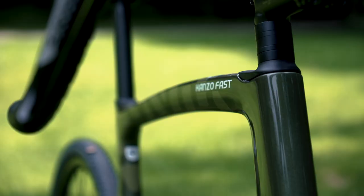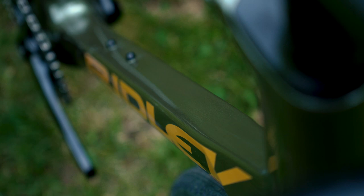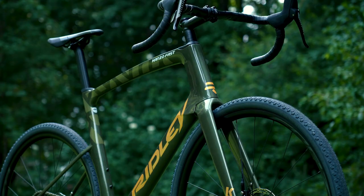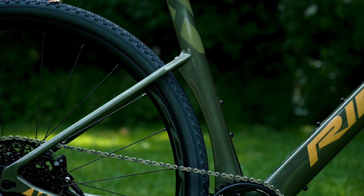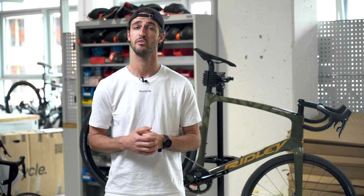It features truncated airfoil tube shapes that reduce drag by controlling airflow around the bike even at angles up to 15 degrees. The seamless transition between the fork and the frame, and the curved seat tube protecting the rear wheel, not only looks slick but further contributes to the aerodynamic aspect.